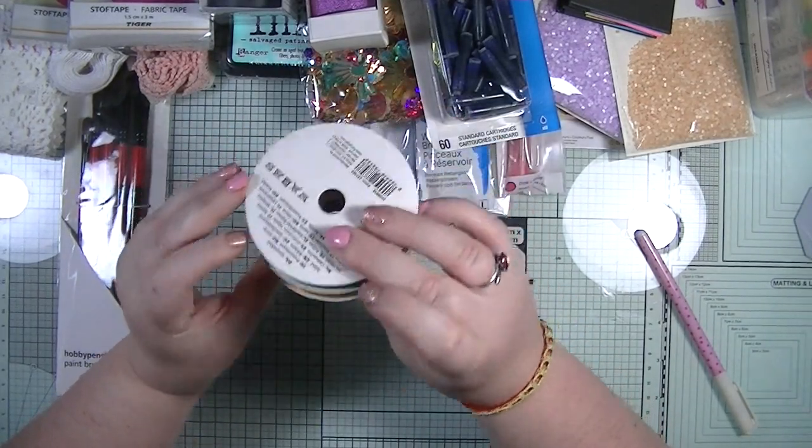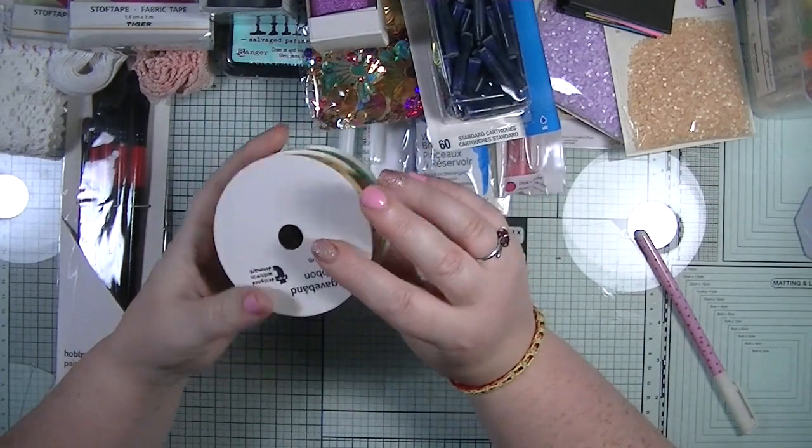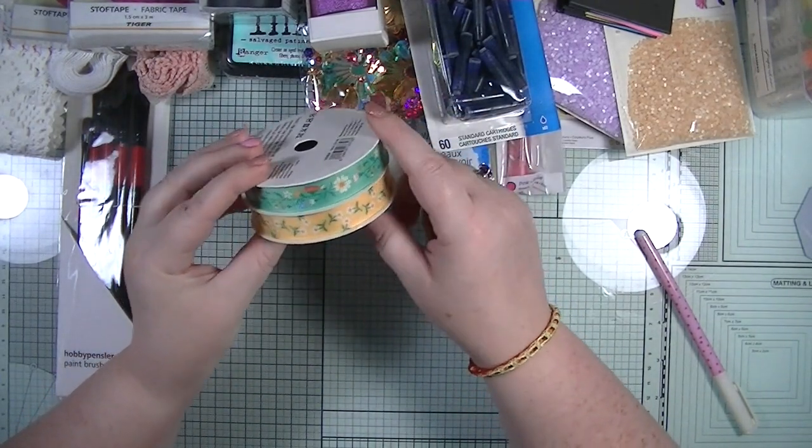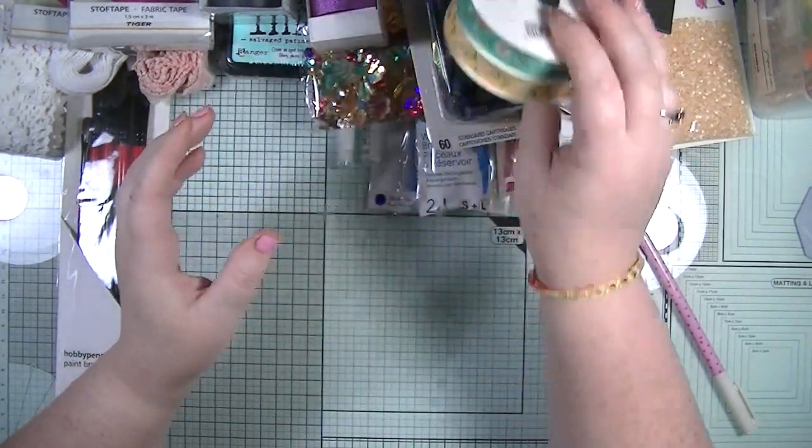Also from Tiger I picked up this gorgeous bright summery ribbon - you get two lots with three metres of each. There's a lemon and a green and they're both florals, so I thought they were really pretty.